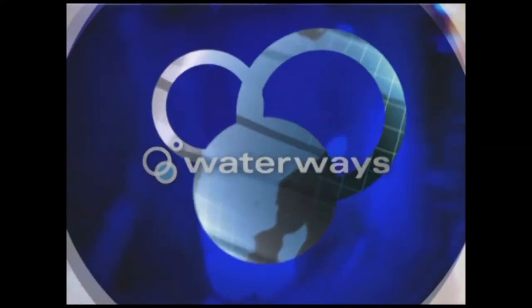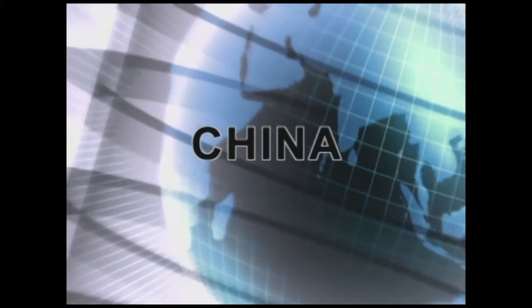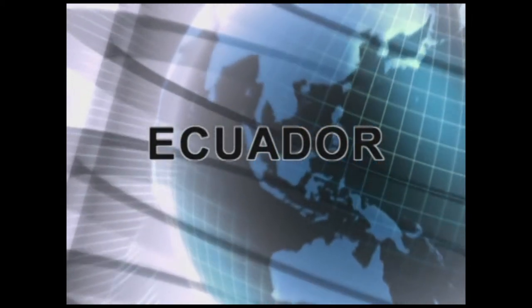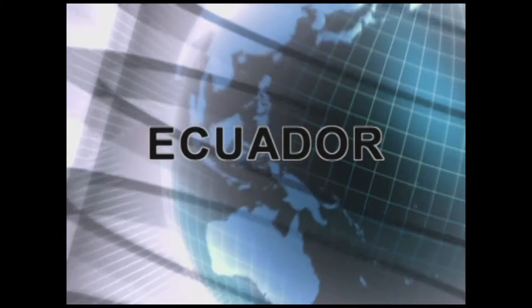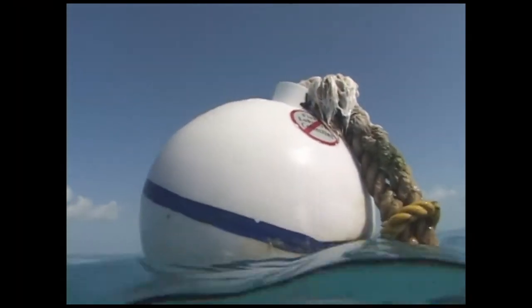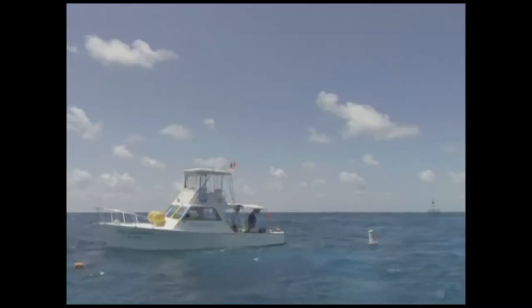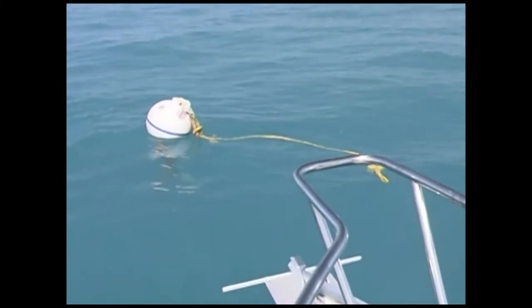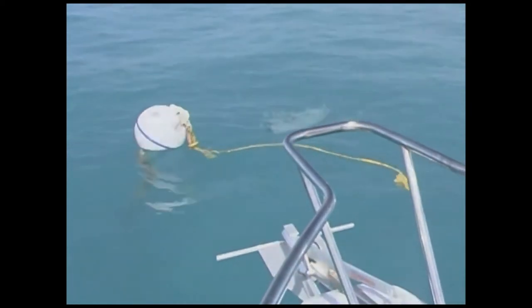If you find yourself diving in the waters of China, Vietnam, Colombia, or even Ecuador, you may see a piece of Florida Keys ingenuity — mooring buoys. Over the past two and a half decades, the staff of the Florida Keys National Marine Sanctuary has become a world-renowned expert in mooring buoy design and maintenance.